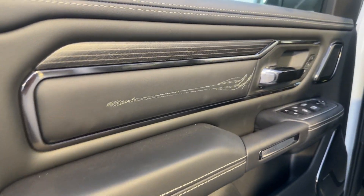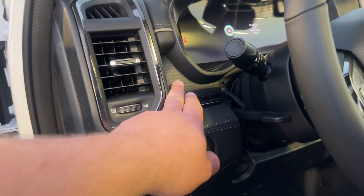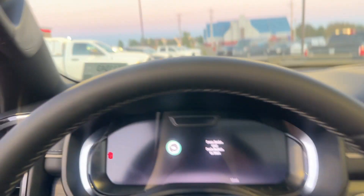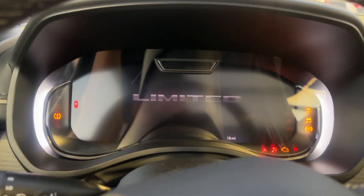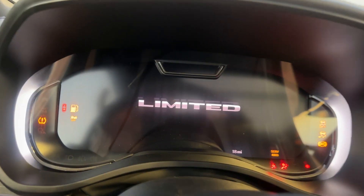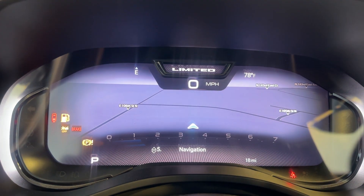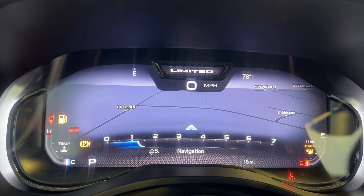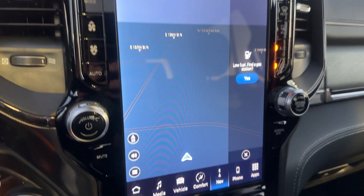Of course, the classic Limited stitching and everything across the door panels, across the dash, that nice wood grain. They've changed this up to a full digital display here in front of the driver. 18 miles on this truck. That's your navigation screen — you can have it on this, which is already pulled up here, or you can have it right here in front of the driver.